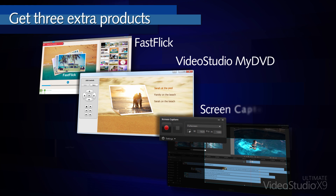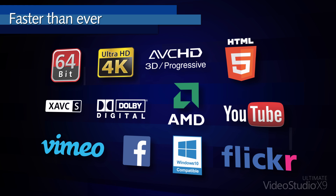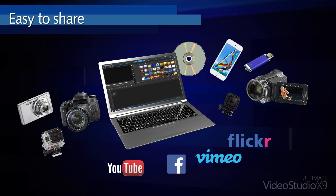Plus, get 3 extra products. VideoStudio is compatible with the latest technologies, and it works hard to make video editing easy and fun.